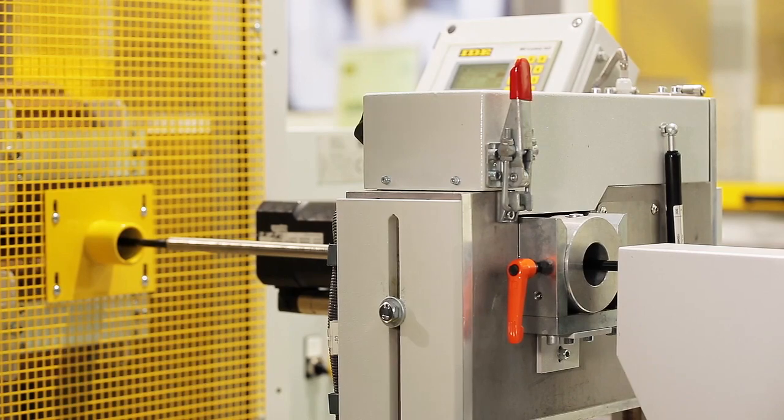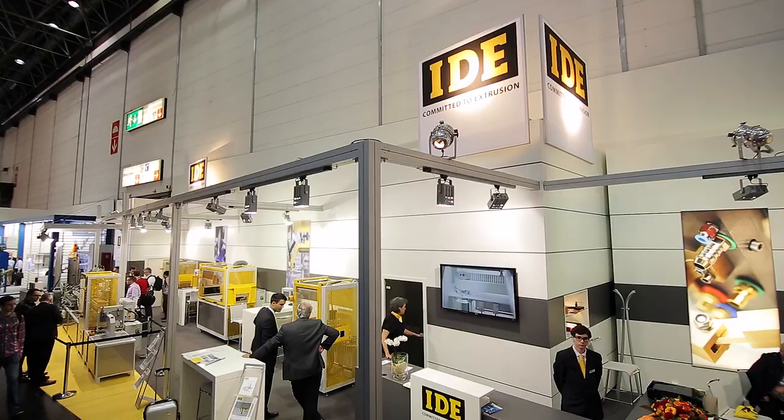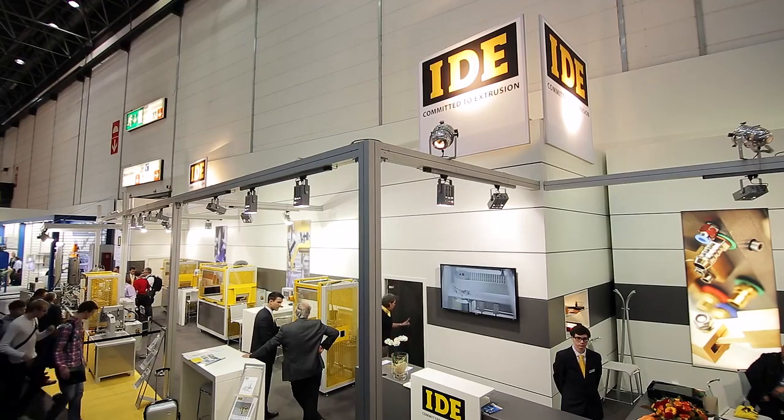If you want to get in contact with us or if you need further information, please visit us at our website, which is eden-extrusion.de. We'll be able to get in contact with you today.